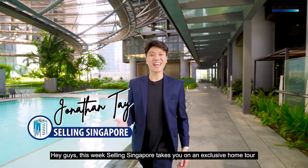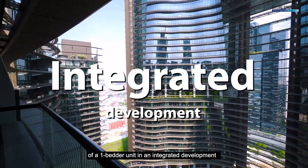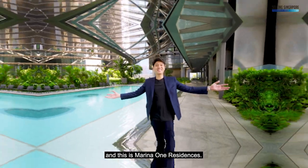Hey guys, this week Selling Singapore takes you on an exclusive home tour of a one-bedder unit in an integrated development with retail, offices and MRT. We're in Marina Way, District 1, and this is Marina One Residences.